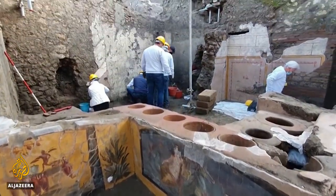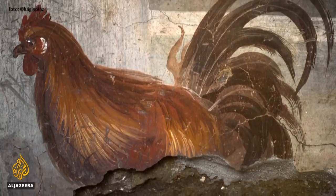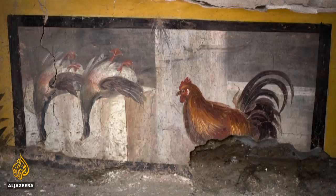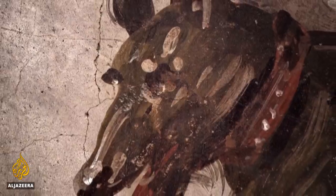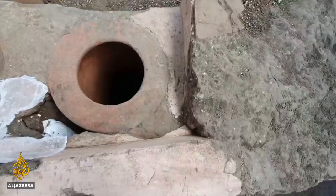There is a fountain, a piezometric tower, a water tank and many other structures. Among the findings are a range of paintings that include a cockerel, ducks and a dog. The vibrant colors remain intact, notably Pompeii red, to highlight the eatery's features.